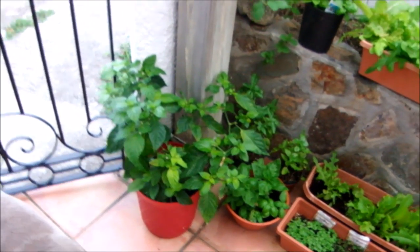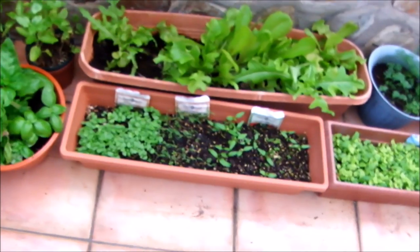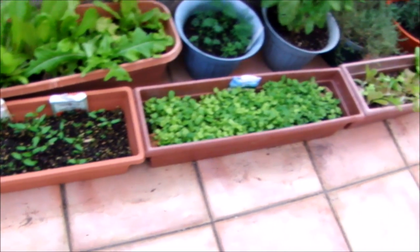Right here we got hot peppers and then some basil. And of course, lettuce — Bibb lettuce. And you can see some more basil coming up, plus some dill, and some other peppers.